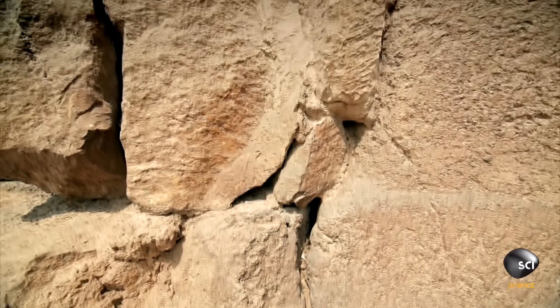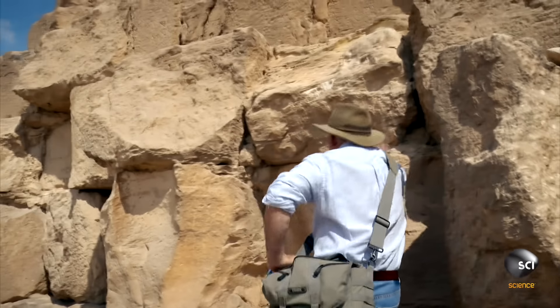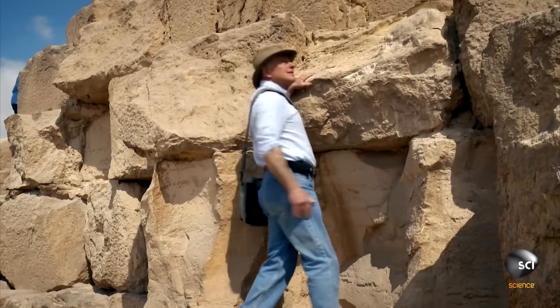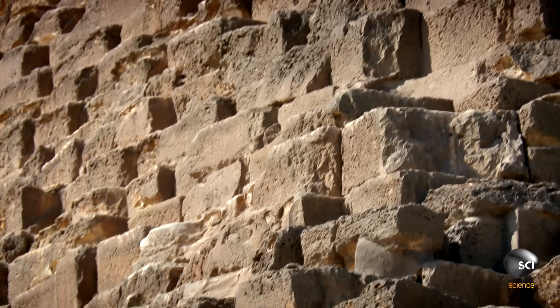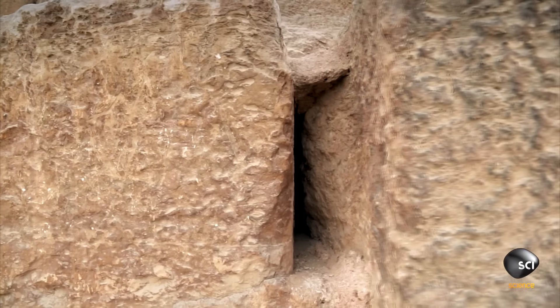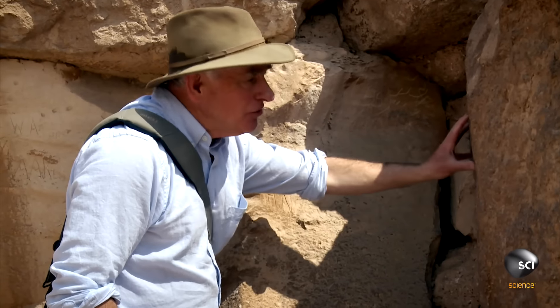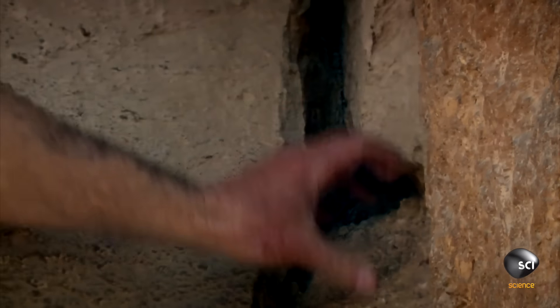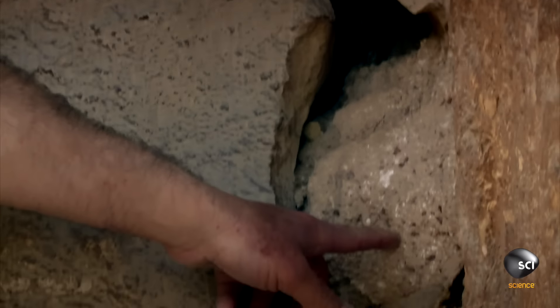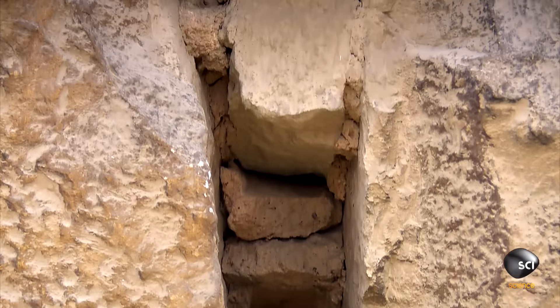Higher up on the pyramid, the outer stones have fallen away. Mark explores them to reveal a clue. The blocks inside the pyramid look very different from those that make up the outside. Higher up in the pyramid and deeper in, look at this joint between two stones — it's a good six to eight inches wide and just stuffed with big globs of mortar and smaller limestone pieces.